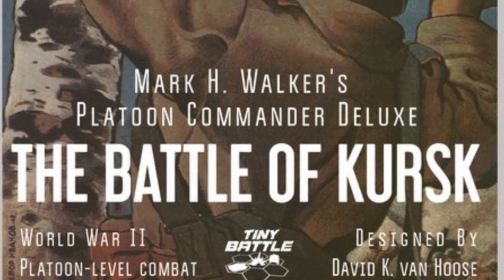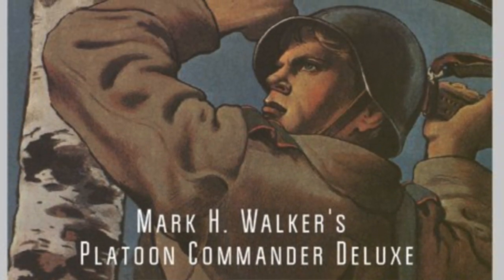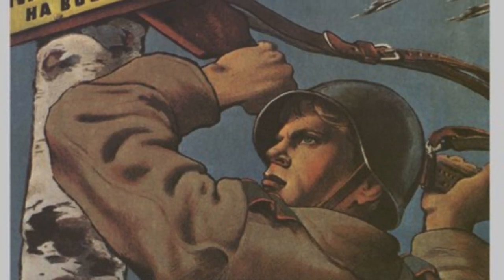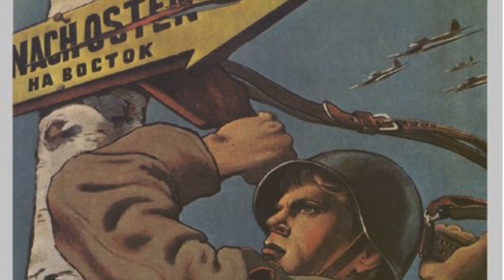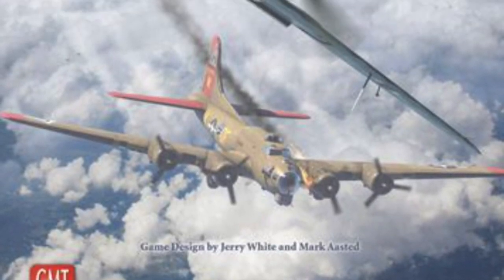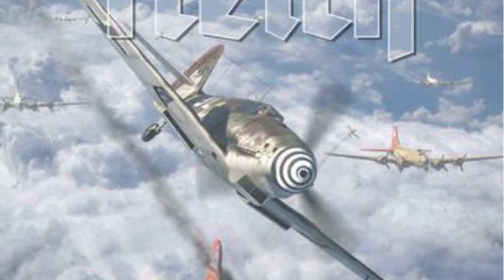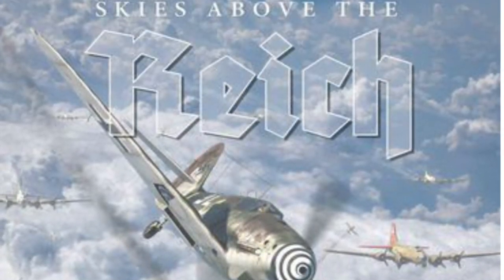Alexander interviews Mark Walker of Flying Pig Games at Origins on his new soon-to-be-released Platoon Commander Deluxe: The Battle of Kirst. This is a World War II platoon-level combat game designed by David K. Van Hoos. Alexander is also unboxing Skies Above the Reich, a Jerry White and Mark Asted game published by GMT.